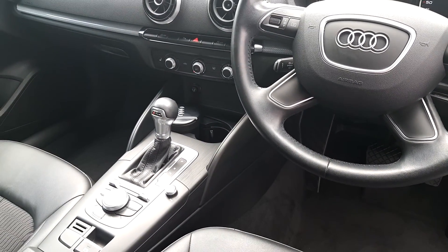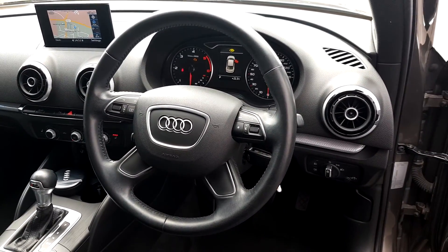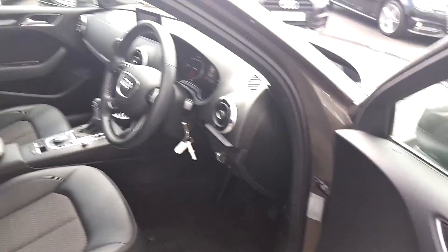You have Bluetooth with music streaming, Audi stop-start technology, the multi-function steering wheel with voice command, cruise control, and front and rear electric windows and electric heated mirrors.